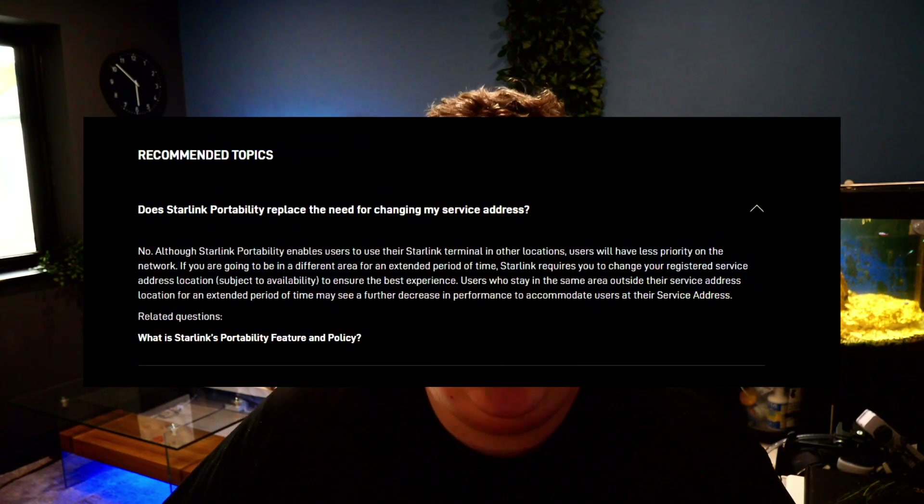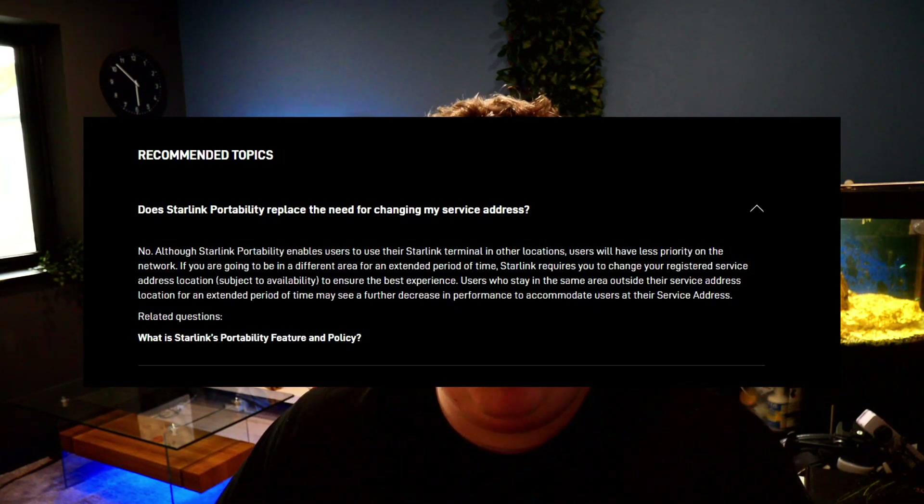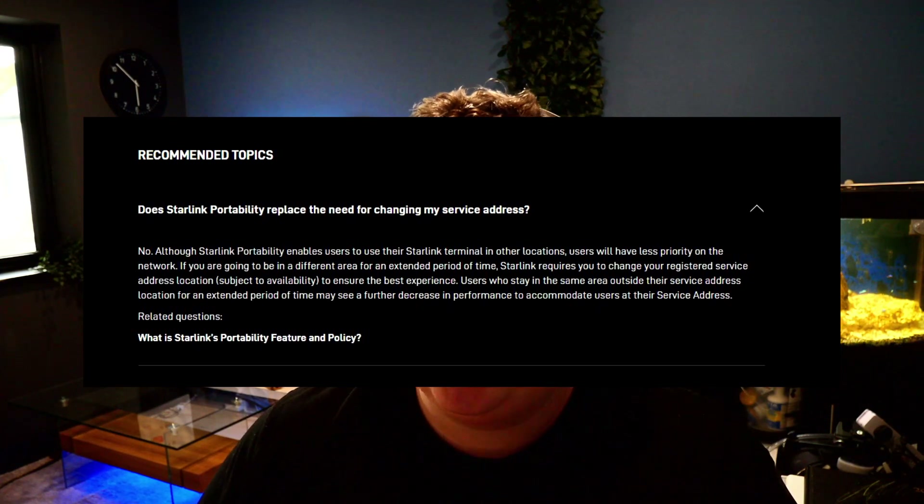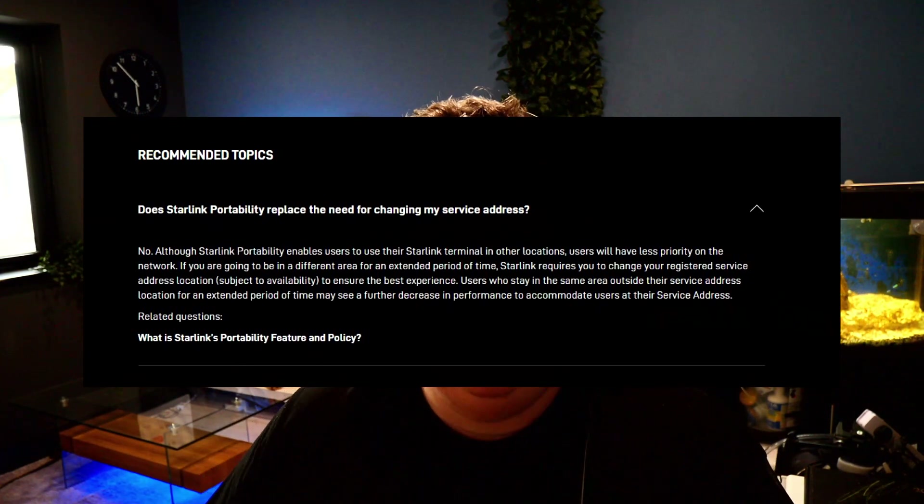In the Starlink email you may also notice a link to the FAQ page. If I pop along to that FAQ page and search for portability, one of the first questions that comes up is: does Starlink portability replace the need for changing my service address? The answer in short is no. Once you park up or arrive at your destination you can use Starlink without changing your service address. Only if you're moving there or staying for an extended period of time do you need to amend your service address — so in short, you can leave it at your home address unless you're going for a very long time.